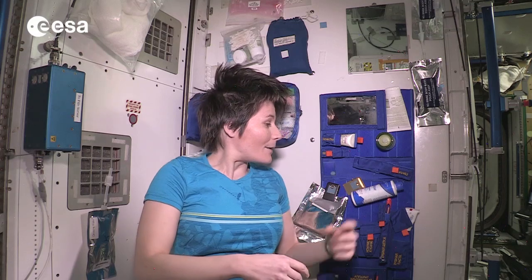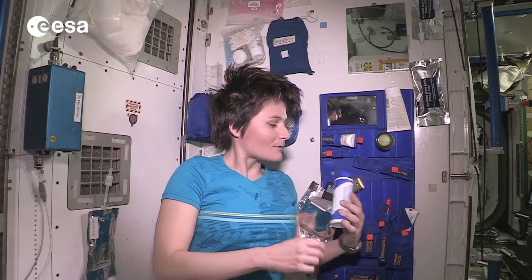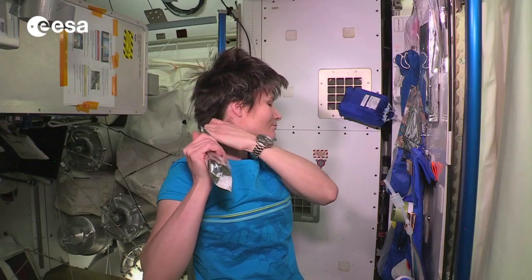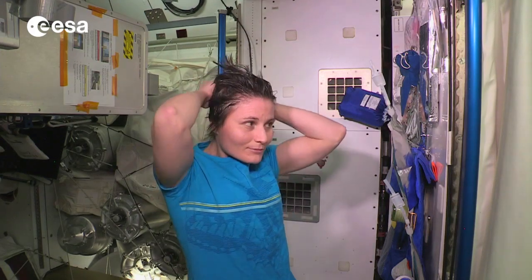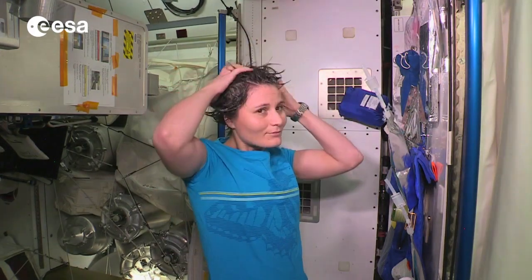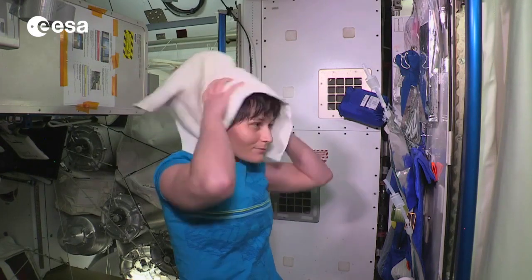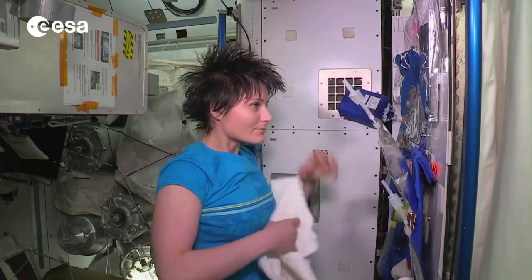To wash your hair, we have a special no-rinse shampoo that requires theoretically no rinsing, or at least very little rinsing. We just squirt water into our hair, add some shampoo, and massage it just like we would on Earth. Then we kind of dry the excess water and shampoo off with a towel, and off we go.